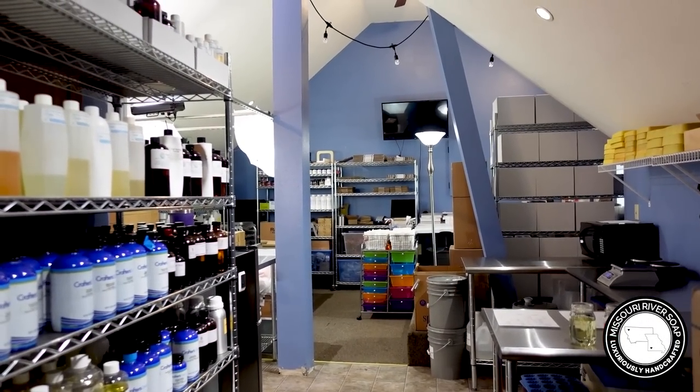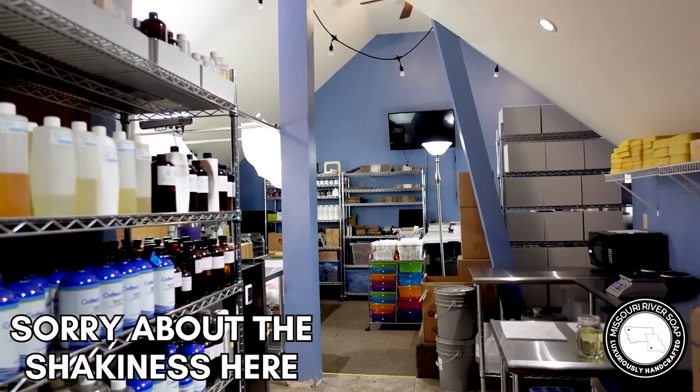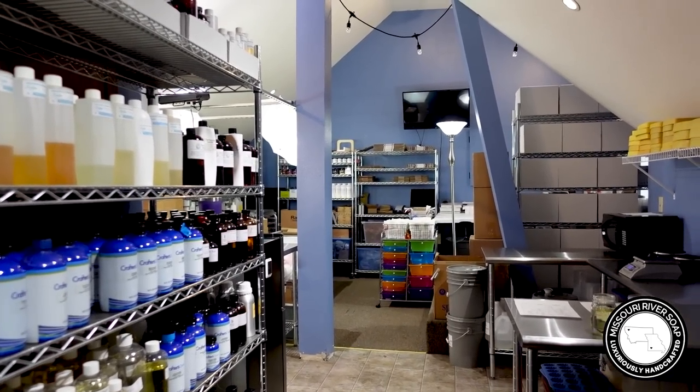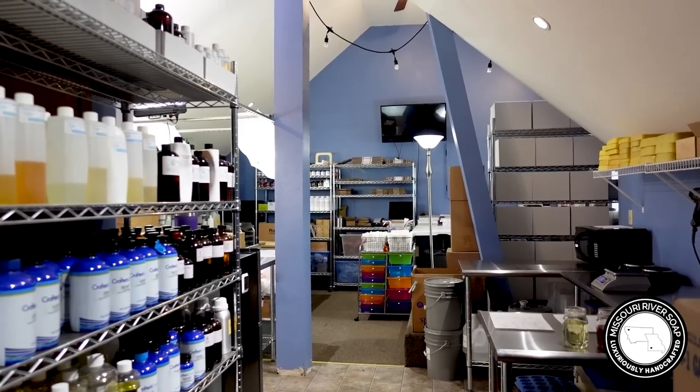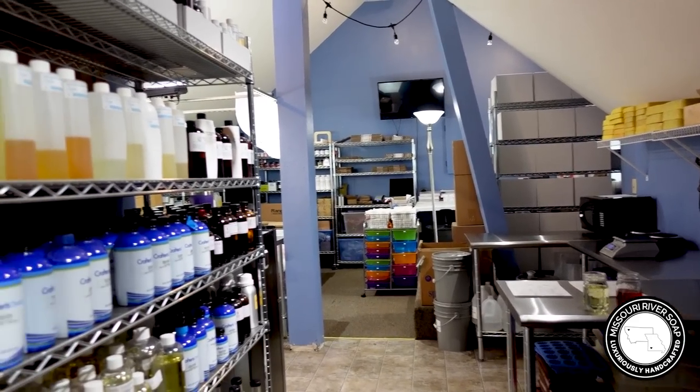Hi everyone, it's Holly and it is a July 4th weekend — it's Sunday and I'm technically off this weekend, but I just had a wild hair to make some soap and I thought maybe you'd like to come along. And I thought we'd also take a look at this studio before I start packing orders for the rainbow extravaganza.